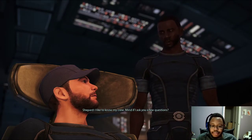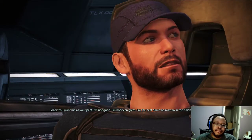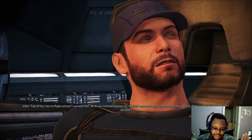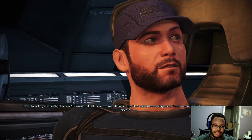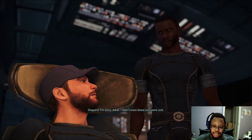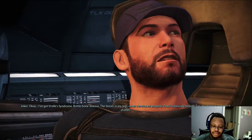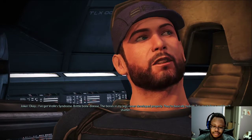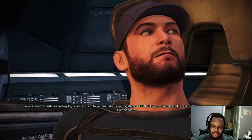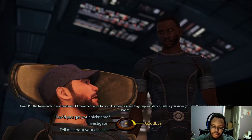Let's talk. I like to know my crew — mind if I ask you a few questions? I can see where this is going — you did a background check on me, didn't you? I'll tell you the same thing I told the Captain: you want me as your pilot, I'm not good, I'm not even great — I am the best damn helmsman in the Alliance fleet. Top of my class in flight school, I earned that. All those commendations in my file, I earned every single one. Those weren't given to me as charity for my disease. I'm sorry, Joker — I didn't even know you were sick. You mean you didn't know? I've got Vrolix syndrome — brittle bone disease. The bones in my legs never develop properly; they're basically hollow. Too much force and they'll shatter. Even with crutches and my leg braces, it's hard to get around. One wrong step and crack. But I've learned to manage my condition, Commander. Put the Normandy in my hands and I'll make her dance for you. Just don't ask me to get up and dance — unless you like the sound of snapping shin bones.